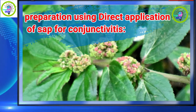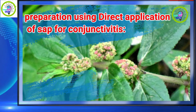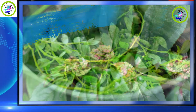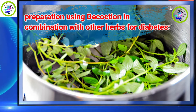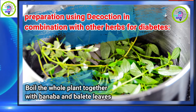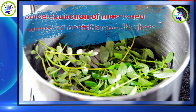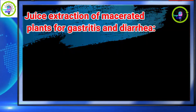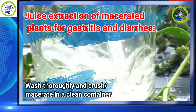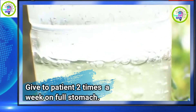Preparation using direct application of sap for conjunctivitis: take the stem of the plant, wash thoroughly, and squeeze the latex directly into the affected eye once a day for 3 days. Preparation using decoction in combination with other herbs for diabetes: boil the whole plant together with bonobo and bolete leaves, let cool, and drink. Juice extraction of macerated plants for gastritis and diarrhea: take a handful of leaves, wash thoroughly and crush/macerate in a clean container, extract the juice, and give to patient twice a week on a full stomach.